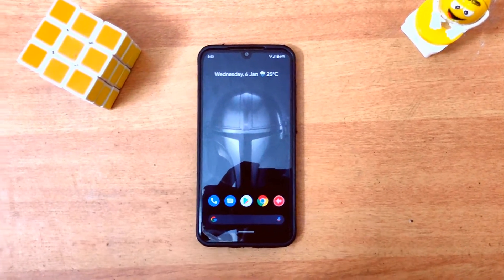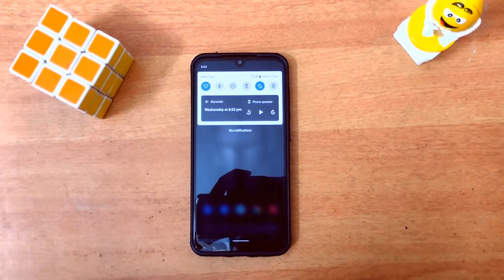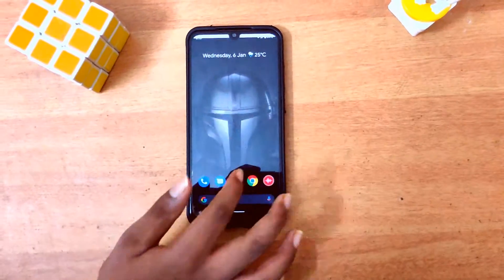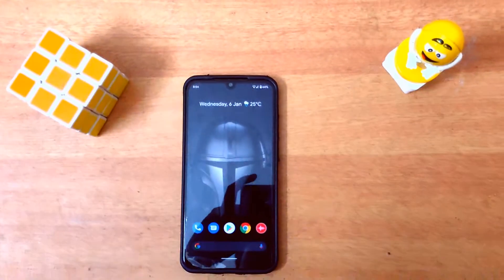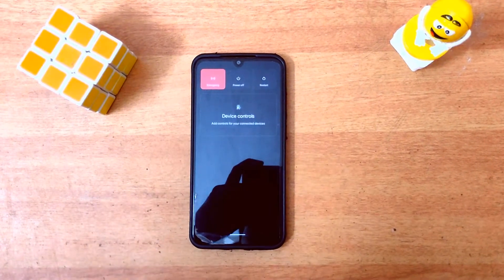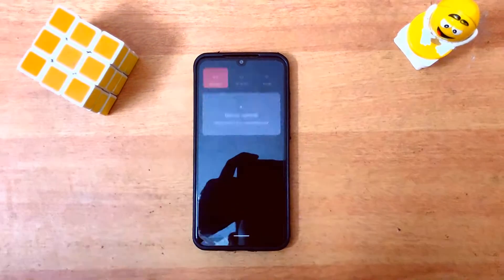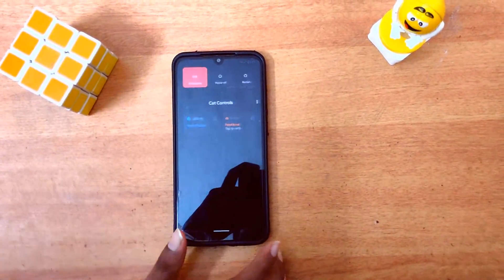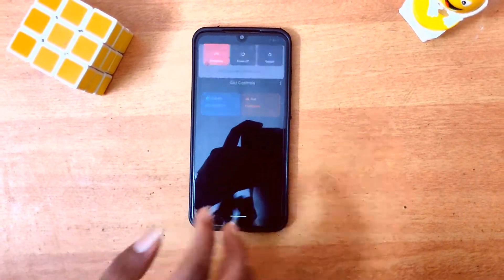Android 11's top feature is the new notification bar — it looks really cool. There's a media control player on the notification panel which is redesigned and really cool. It also brings a new power menu — it looks really cool, and you can even add device controls, like cat controls. You can feed your cat and do all kinds of things, which is pretty good.